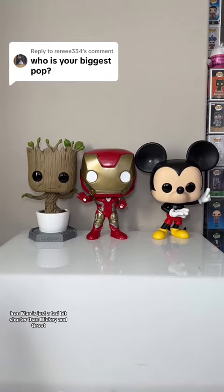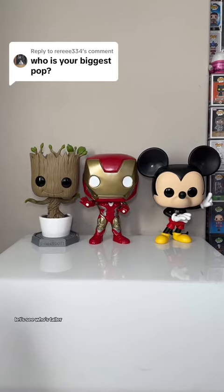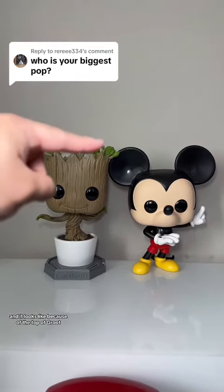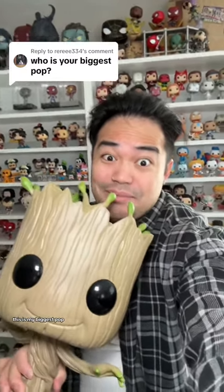Iron Man is just a tad bit shorter than Mickey and Groot, so I'm going to remove him from the equation. Let's see who's taller — is it Groot or Mickey? It looks like, because of the top of Groot, Groot is the winner — he's the tallest. So there we have it, this is my biggest Pop.